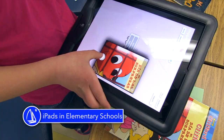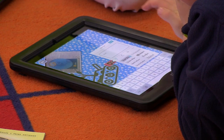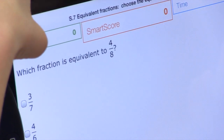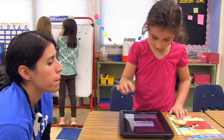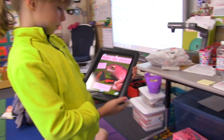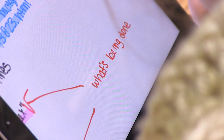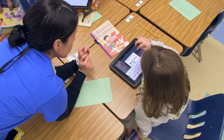iPads are being used in a variety of ways in the elementary schools. One of the pieces they're really working on is getting away from just the drill and practice apps, and using it more in a space of 'show what you know.' They're giving students apps geared towards what we call whiteboard space, and also giving teachers a great view of that learner.